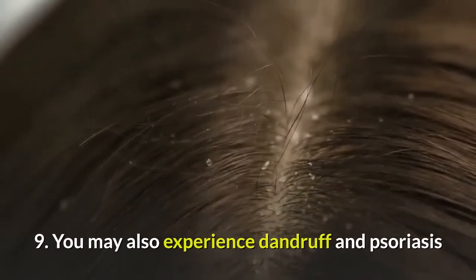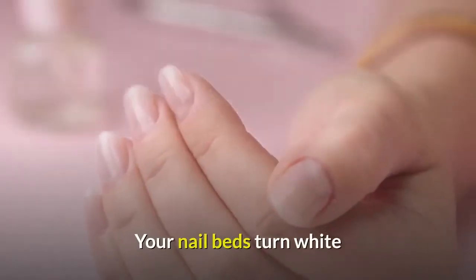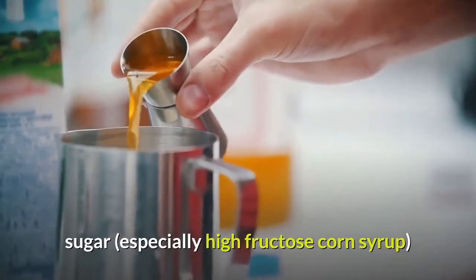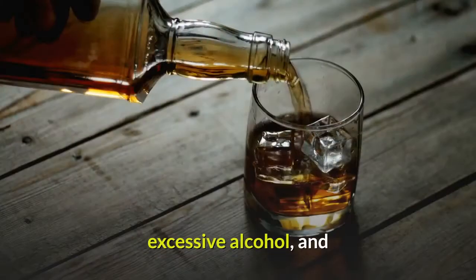Number 9: You may also experience dandruff and psoriasis, and your nail beds turn white. Common causes of liver problems include medications, sugar — especially high fructose corn syrup — cooked foods, too few vegetables, excessive alcohol, and excessive protein.